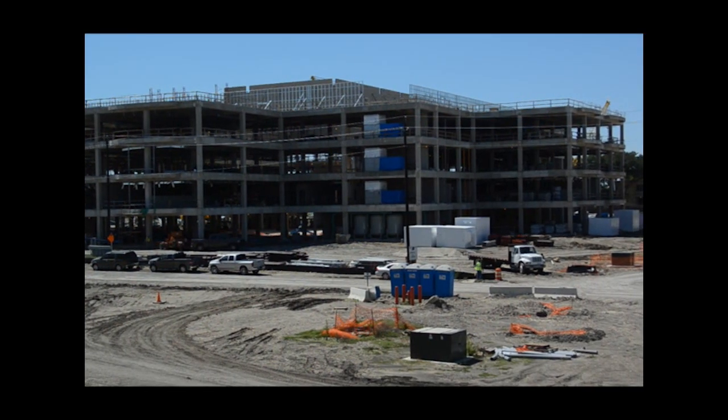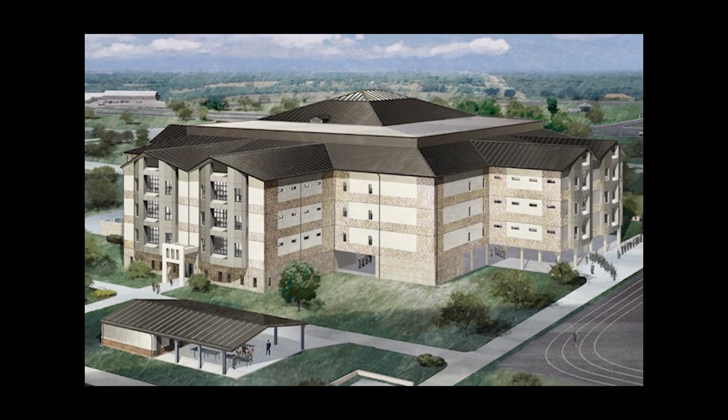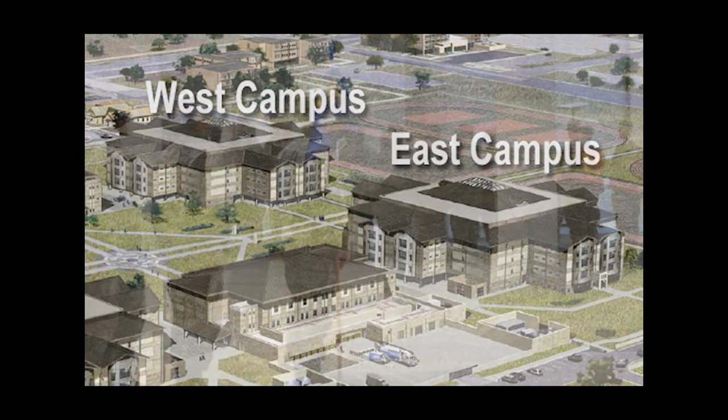The $900 million construction project, which includes an East and West campus, happens in two phases and will centralize the basic military training campuses by putting them side by side to make training for Air Force basic trainees more efficient.